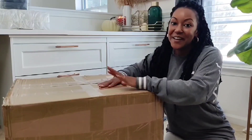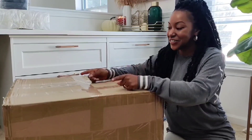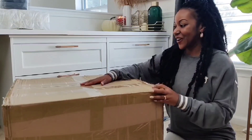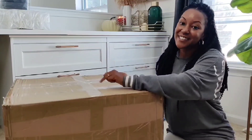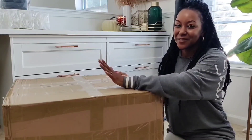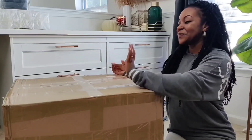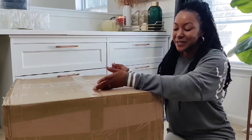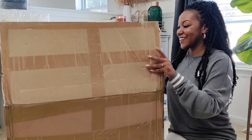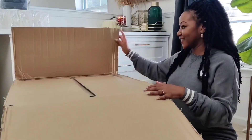I am so excited to open these two boxes. I have been waiting on this shipment since June. These are my new collection that I'm going to be launching this coming fall. I originally designed these back in March and they arrived at the end of May, but I wasn't really happy with the color. So I went back to the manufacturer, had them redo them, and here they are. I am so excited to show you guys — I cannot wait to see what they look like. Let's get into it.